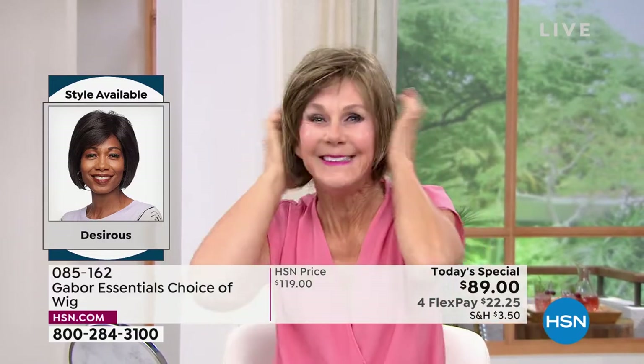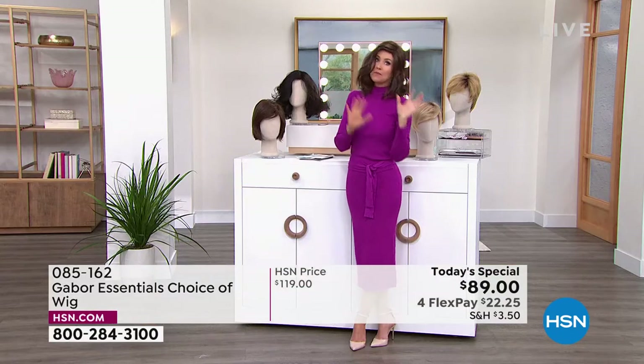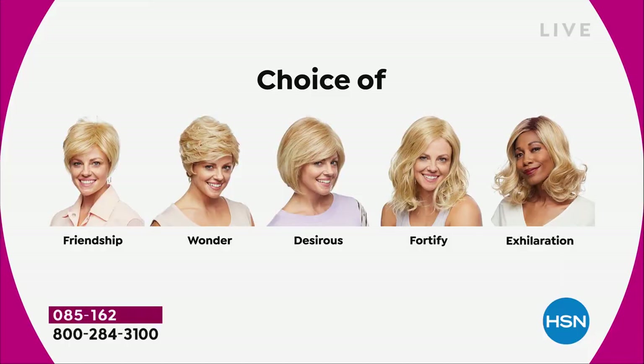Vonda is showing us how quick and easy that is, and she is in the Desirous. Look at that cute little razor cut bob. We've got blondes, rooted blondes, gray, and medium brown — all your choices. Maybe pick two because you're saving $30 on each.